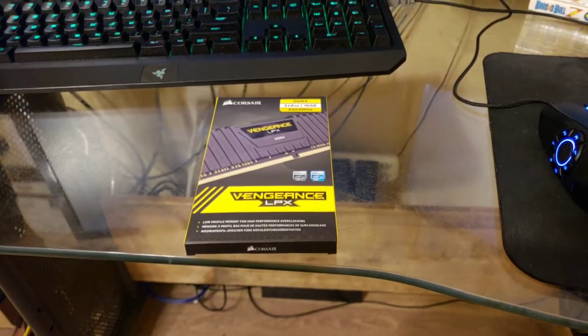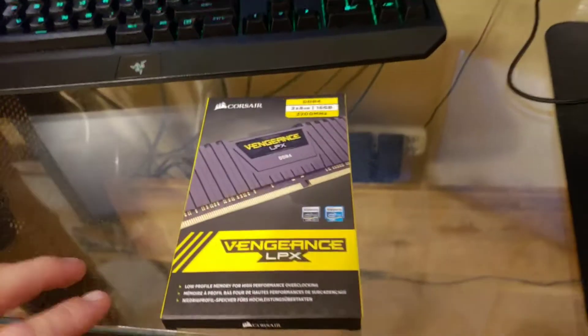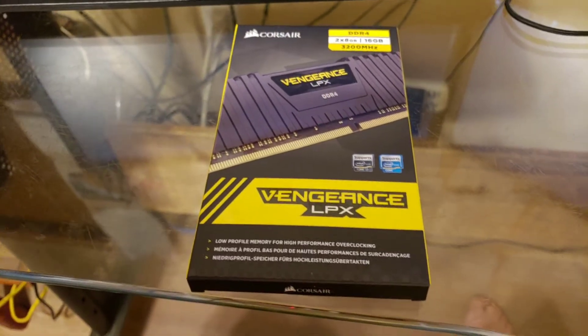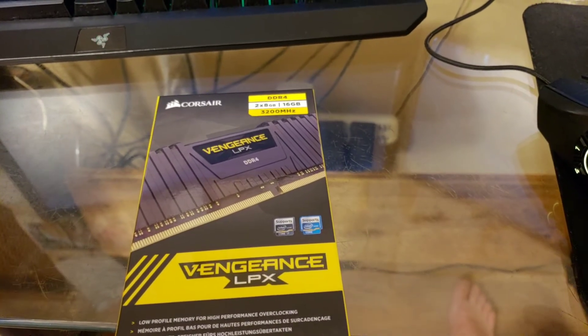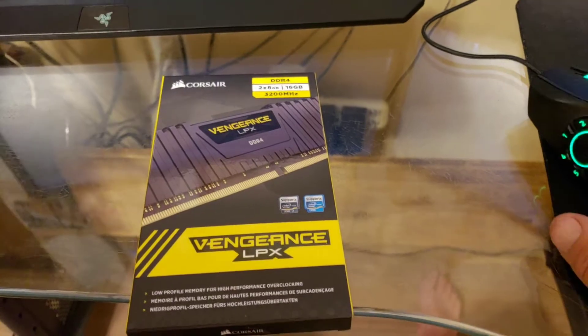Hey folks, SSJ Pacman here bringing you another computer hardware video. Today we're going to be talking about the Corsair Vengeance LPX memory. This is DDR4 memory with timings of 16, 18, 18, 36, and this came highly recommended by Gamers Nexus, so I decided to pick it up for my new Ryzen 2700 build that I'm working on.